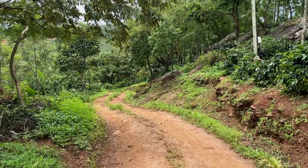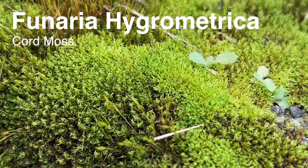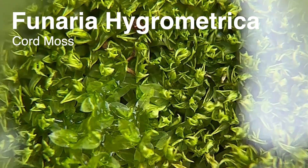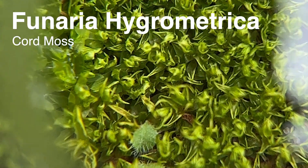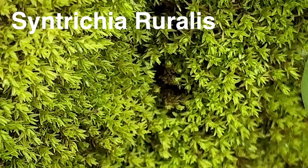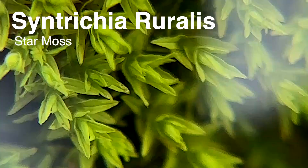A little further along, I found a dense patch of Funaria hygrometrica, or cord moss. Though common in India, this species has a wide distribution and thrives in moist shaded environments worldwide. Nearby, there were clusters of Syntrichia ruralis, also called twisted moss or star moss, native to tropical parts of Asia.